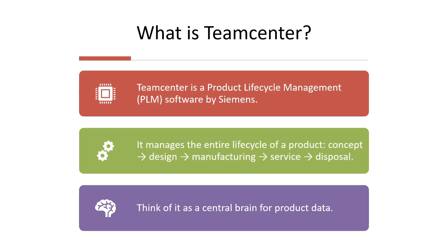What is Teamcenter? Teamcenter is a product lifecycle management software developed by Siemens. It helps companies manage everything related to a product, like CAD files, documents, workflows and changes, all in one place. I'll be sharing its key features and how it's actually used.